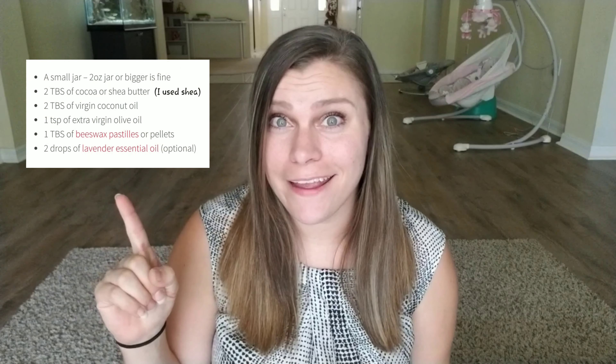The next thing I'm gonna suggest is nipple cream. I made this one from really good ingredients — I'll try to link a picture of the ingredients and the recipe in the description below. This stuff is absolutely amazing. I had cracked nipples and this worked so well. It was homemade, but if you don't want to make it yourself there are some pretty good natural ones you can get at the store.